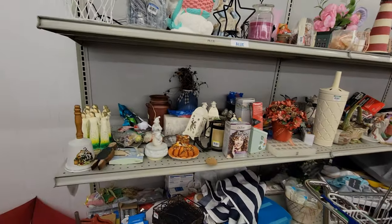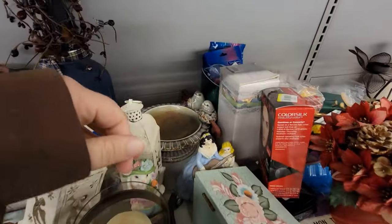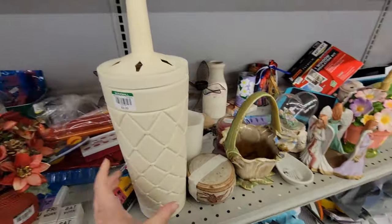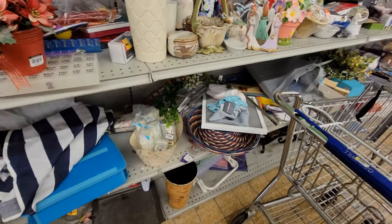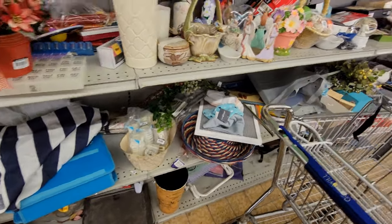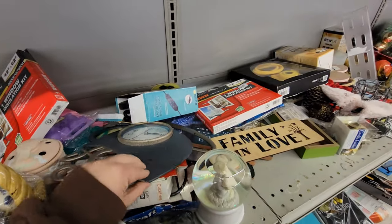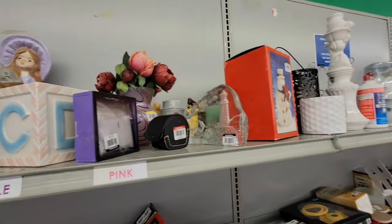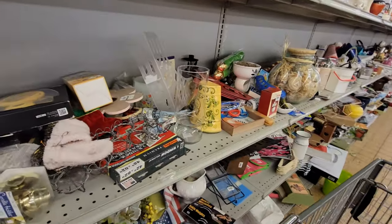This is just the knickknack aisle, general items. Home birds back here. Candles. I always look for the lucite candles — don't really find them too much in the stores anymore. You just don't see them as much.